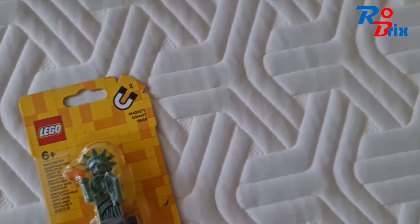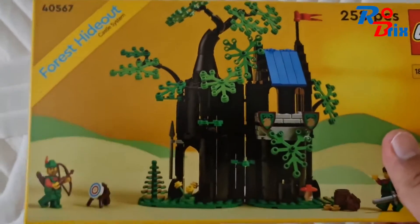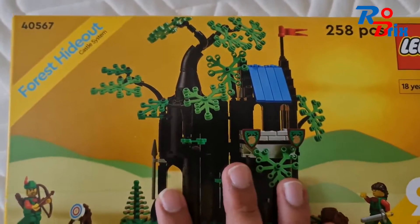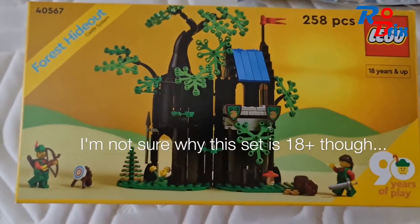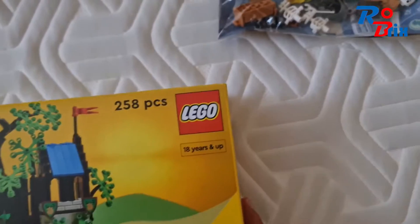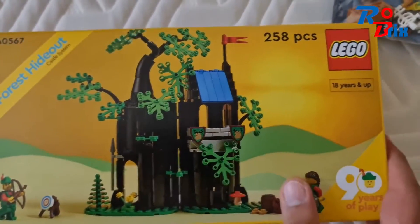Because I spent a certain amount, I got the Forest Hideout giveaway, and this is a really cool promotion that they're doing. I love the build — 258 pieces, that's quite a lot, so that's a very nice build.